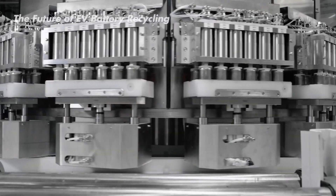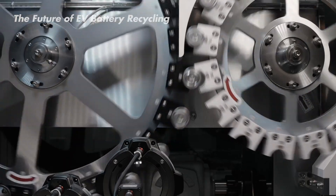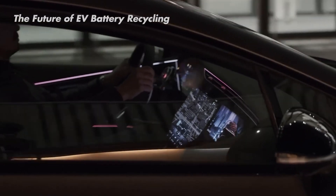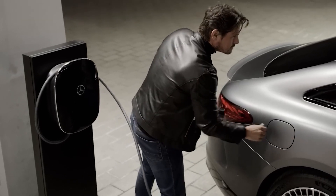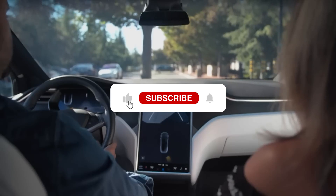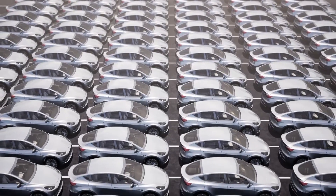The future is bright. With collaboration and innovation, we can unlock the full potential of Tesla batteries — not just for powering our cars, but for a cleaner and greener world. If you enjoyed this video and want to know more about how objects are made, check out other videos on our channel. Stay curious and thanks for watching.